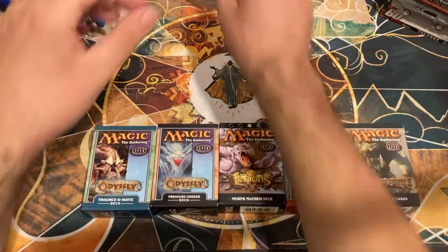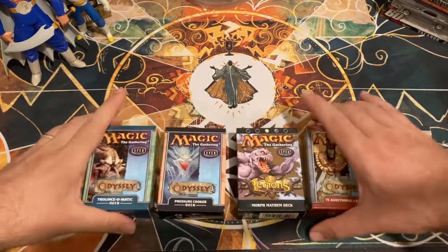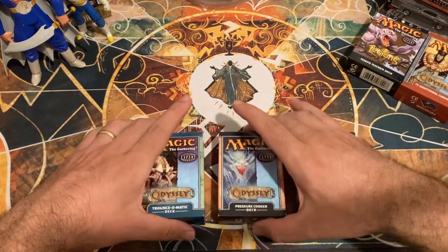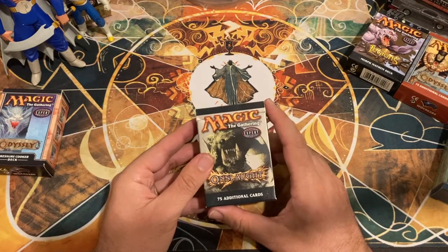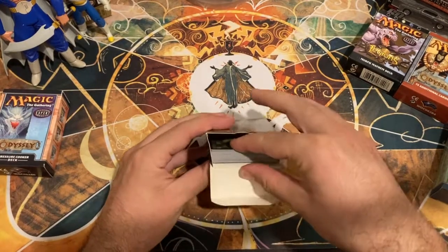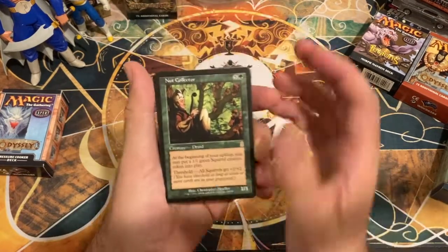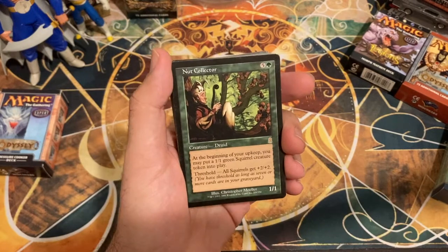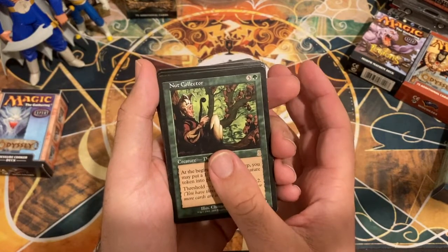Let's jump right in. I think it's safe to assume the contents of these decks are going to be fairly easy to identify. Not all of these are full — these two feel the fullest, so we'll save those. These two feel the most empty, so let's start with this Onslaught 75-card tournament pack. There are not 75 cards in here — it's about half, maybe 35 cards.